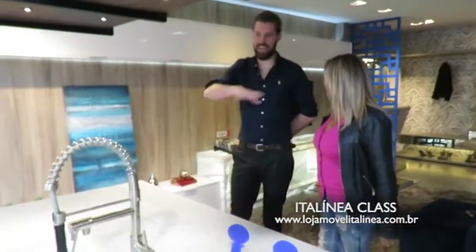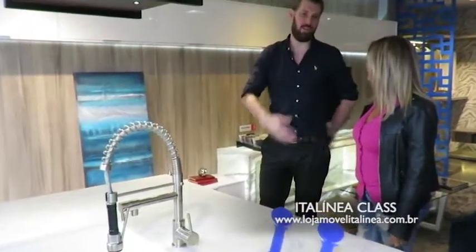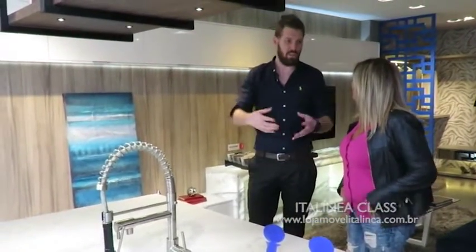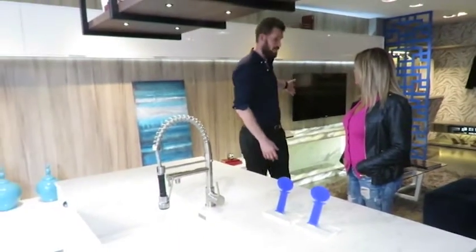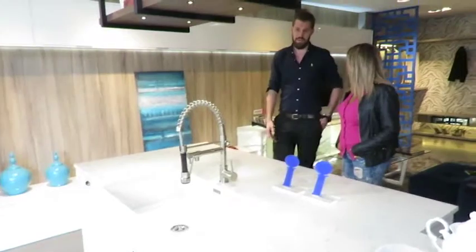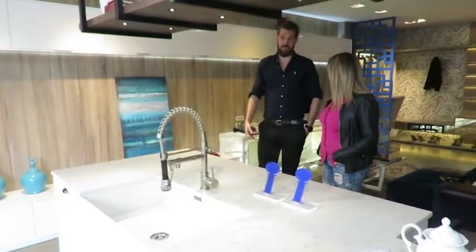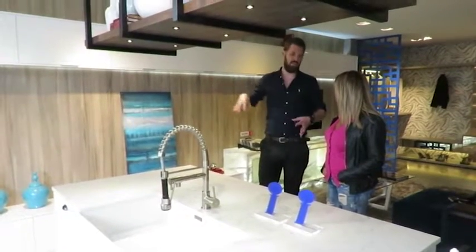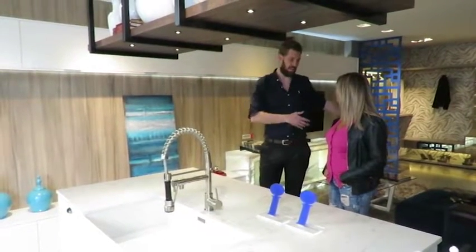É muito comum essa ideia da cozinha, de ter uma ilha central. A cozinha hoje é o coração da casa, então todo mundo quer ter um espaço onde possa conviver. Aqui a nossa ideia é juntar a cozinha com a parte da sala, tudo integrado. A proposta dos ambientes integrados junta toda a família e os amigos. Hoje a gente não tem mais a segregação dos ambientes; hoje o serviço faz parte da sala.